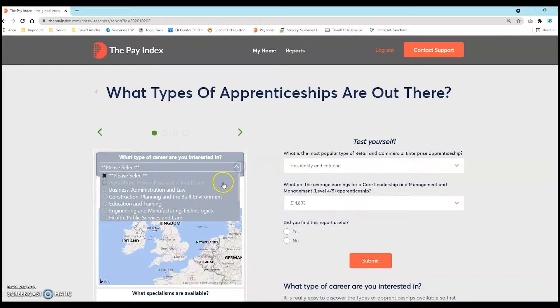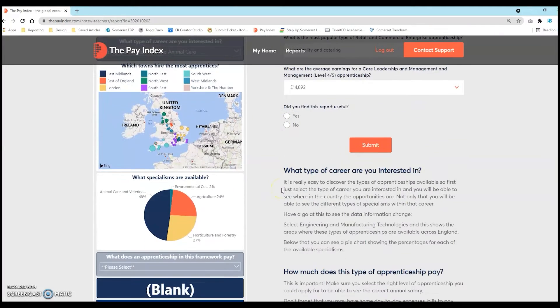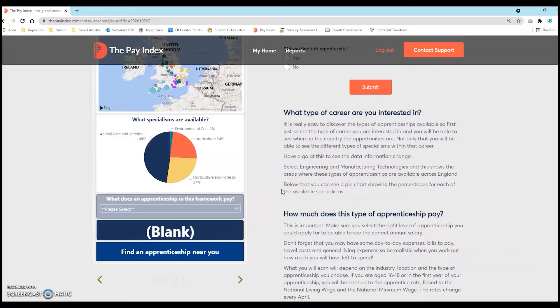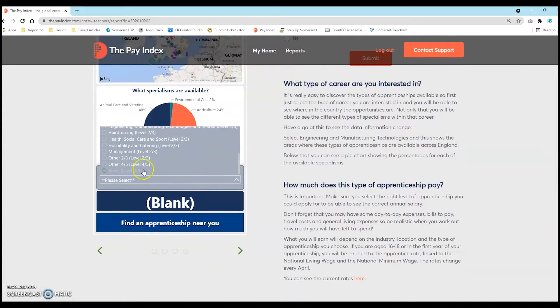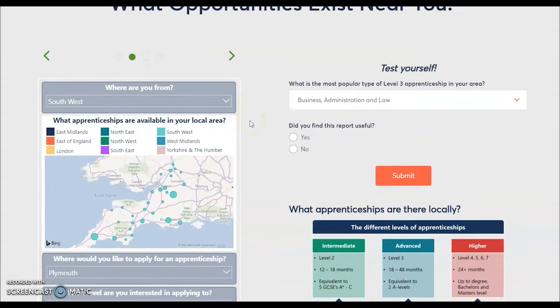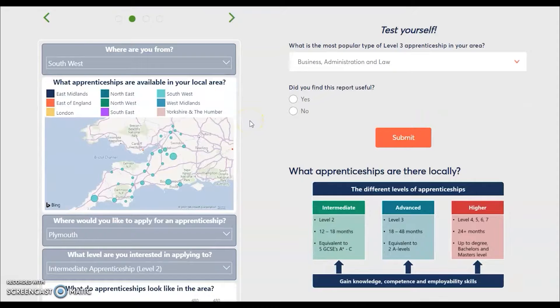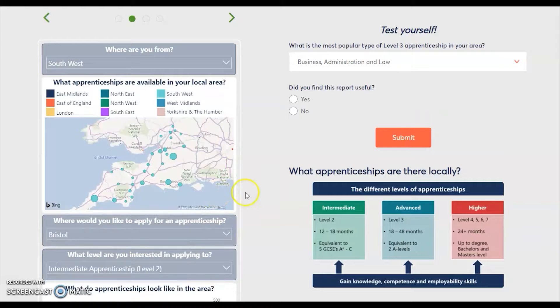If we select a career type, we can see where these apprenticeships are offered. The pie chart shows the percentages for each of the available specialisms. By selecting the level of apprenticeship of interest, you can see the annual salary available. You can also look in more detail at what is available in your local area — select your area and level of apprenticeship to see what apprenticeships are offered.